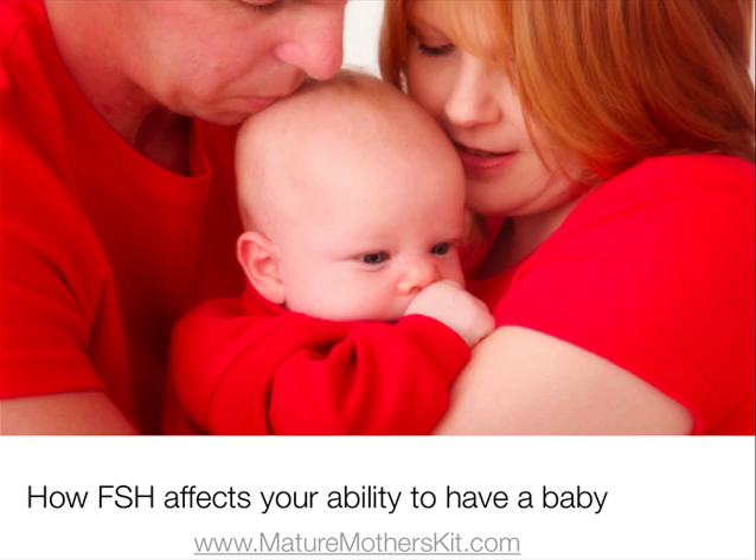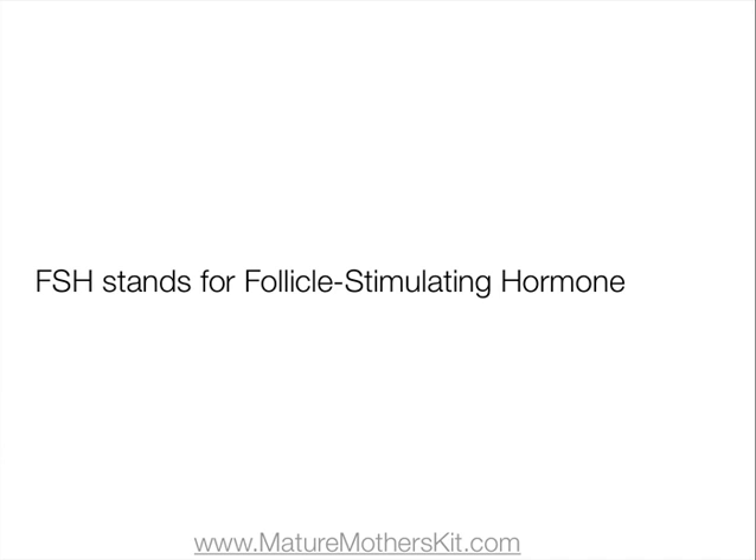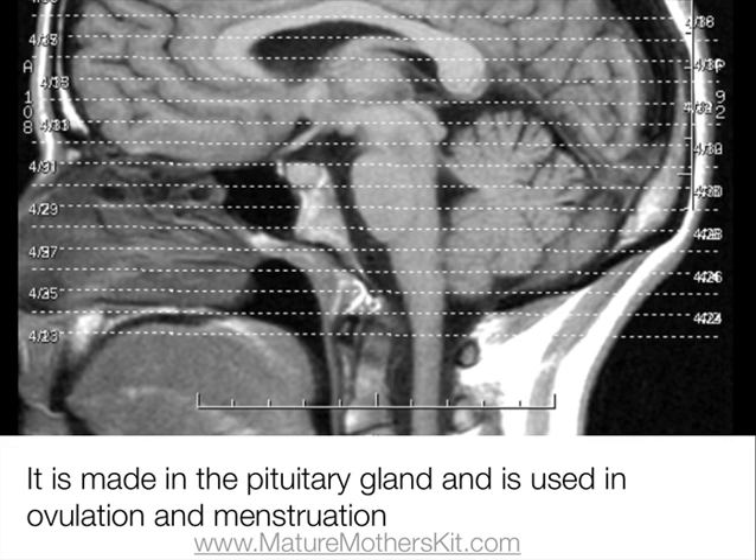Let's start with what FSH is and how it affects your ability to have a baby. FSH stands for Follicle Stimulating Hormone. It's a hormone made in the pituitary gland, which is in the brain. It works with luteinizing hormone in ovulation and menstruation.